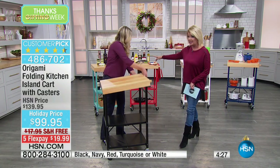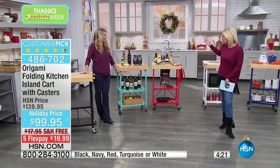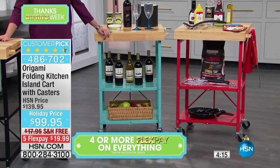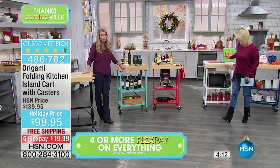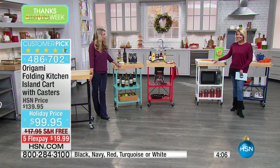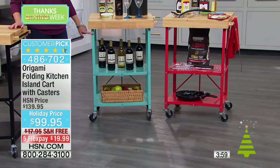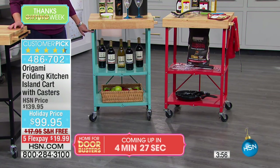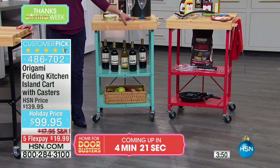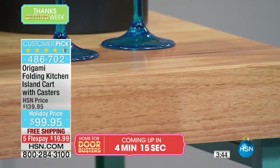We have the black — most popular — turquoise, which I'm loving for a fun pop of color, the red or the navy blue. If you have stainless steel or black appliances, the black is a great match with a nice matte finish. The white gives you a nice clean pop of color. The turquoise looks even richer in person than on camera. None of the wood is the same — all the different grains are different, but it looks so rich and adds so much character.